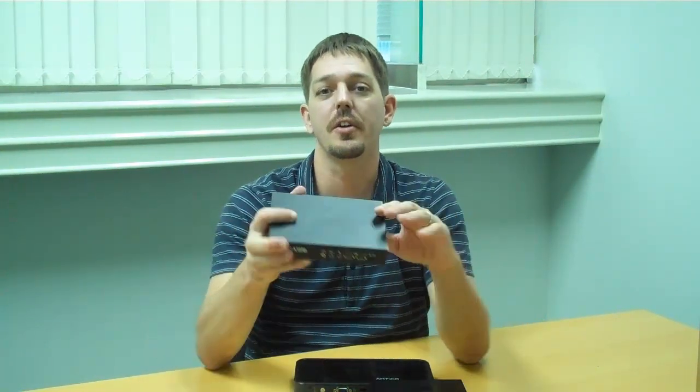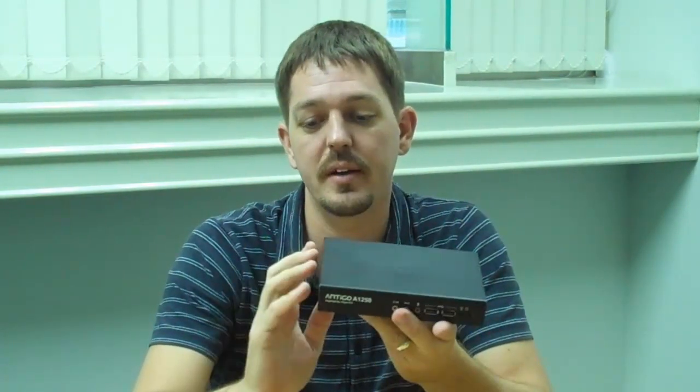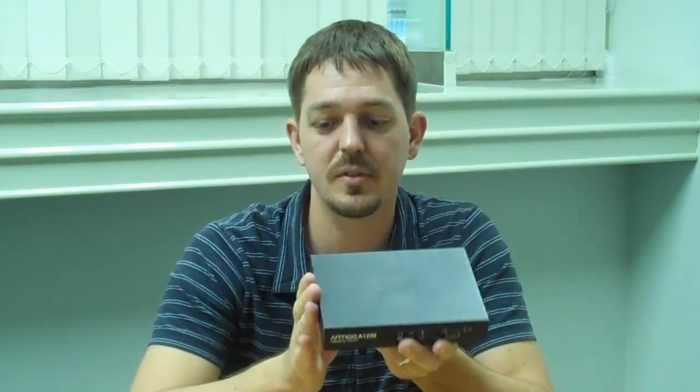Hi, this is Mike from VIA, and today I'm going to introduce to you the latest in our VIA Artego series: the VIA Artego A1250. This is the world's smallest x86 quad-core system on the market, which features a 1GHz VIA quad-core processor combined with the latest VIA VX11H media system processor. You can see it's an ultra-compact, streamlined design, which measures 17.7cm x 12.5cm x 3cm high, but packs serious computing power with a rich IO set.